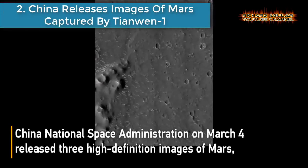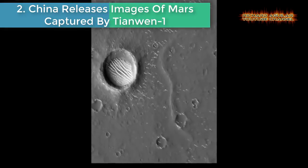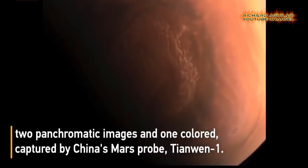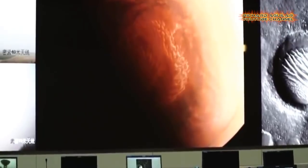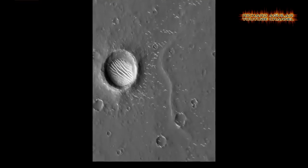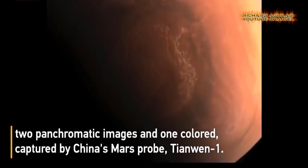Number 2: China releases images of Mars captured by Tianwen-1. The panchromatic images were taken by the high-resolution camera on the probe at a distance of about 330 to 350 kilometers from the surface of Mars. With a resolution of about 0.7 meters, the camera captured clear small craters, ridges, dunes, and other features on the surface of Mars.